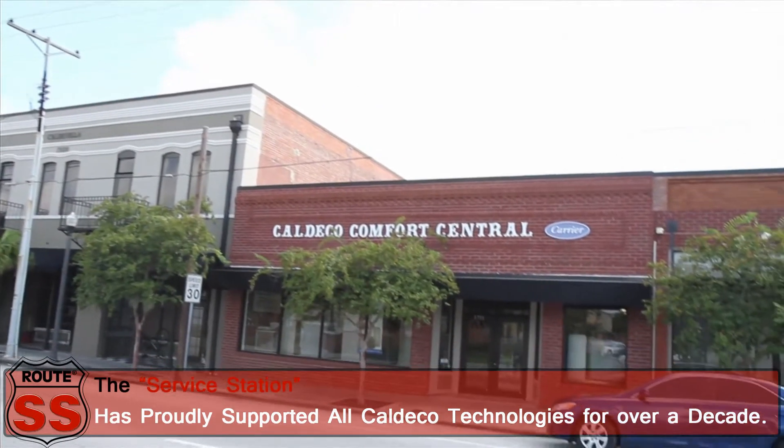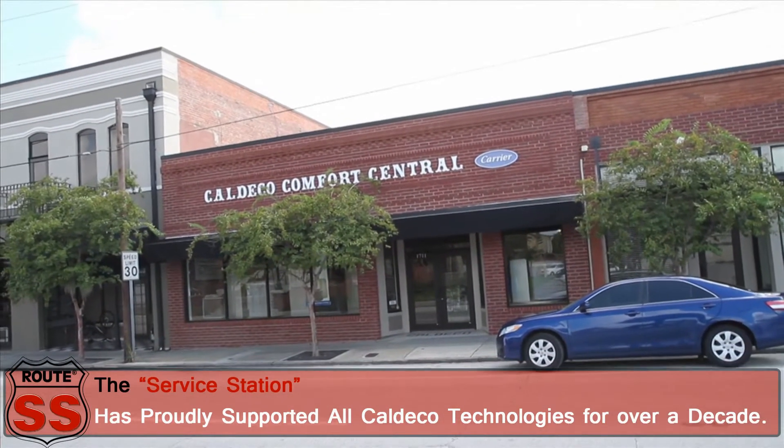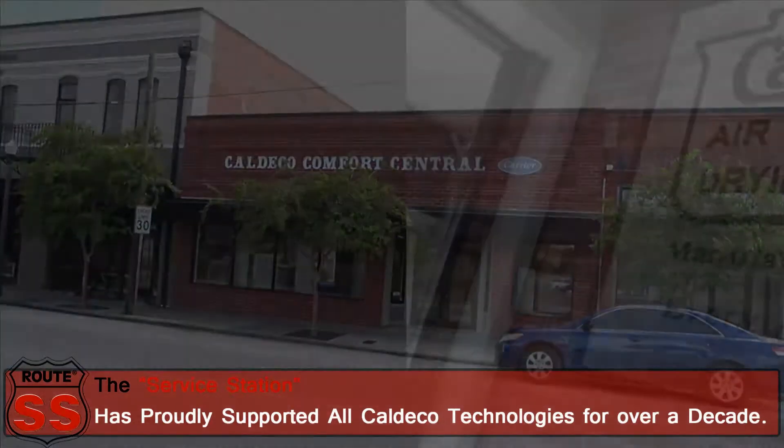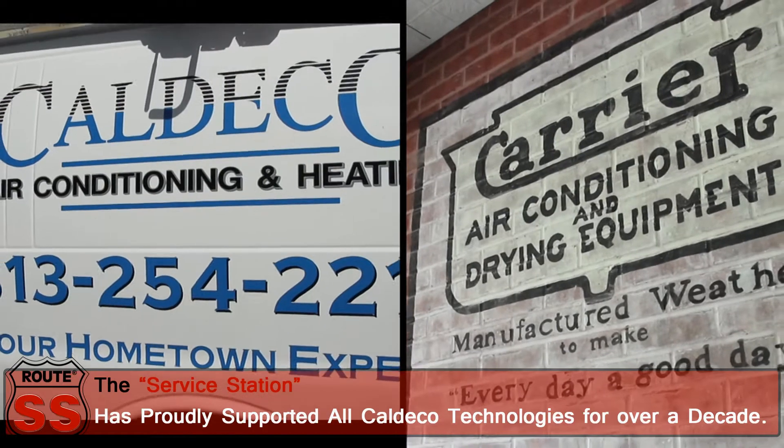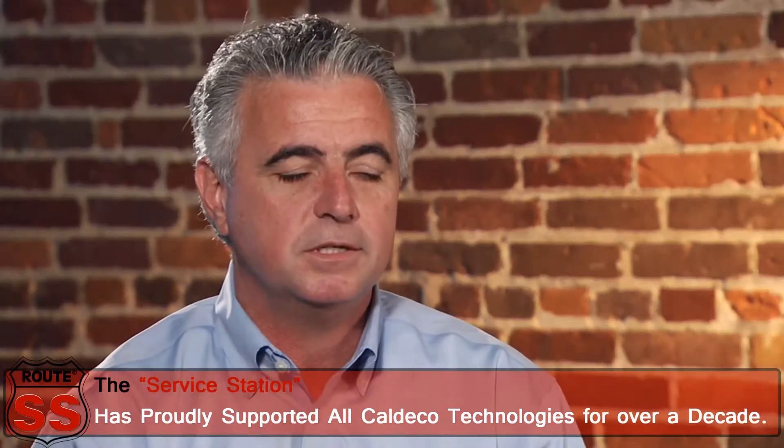Caldeco is a full-service air conditioning and heating service provider. We do new installations, we do replacements, we do service which is repairs and maintenance, and we also do home performance which consists of sealing up homes, making them more airtight for healthier air and also better energy efficiency.